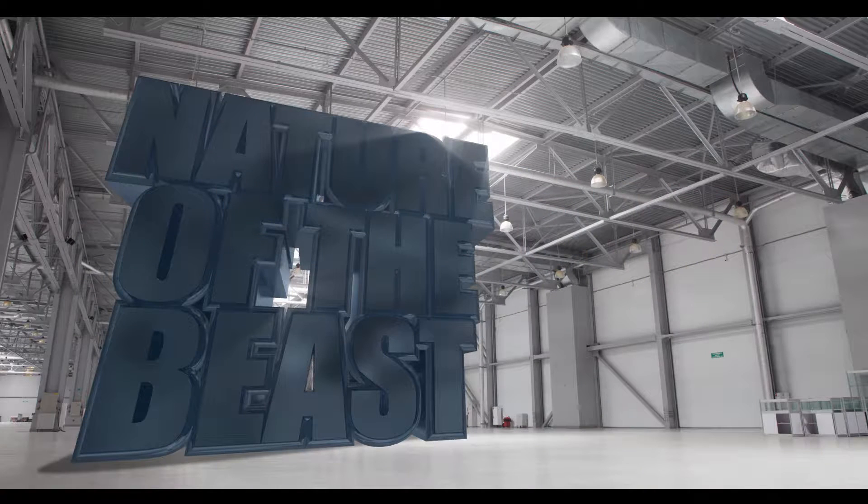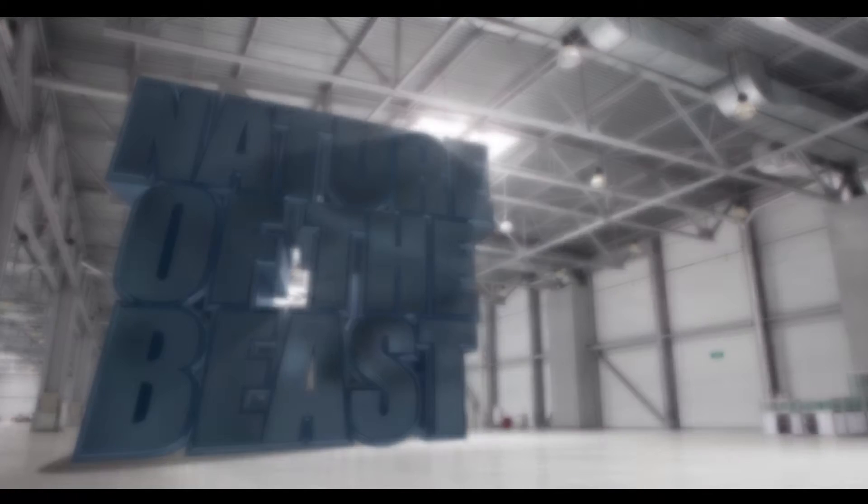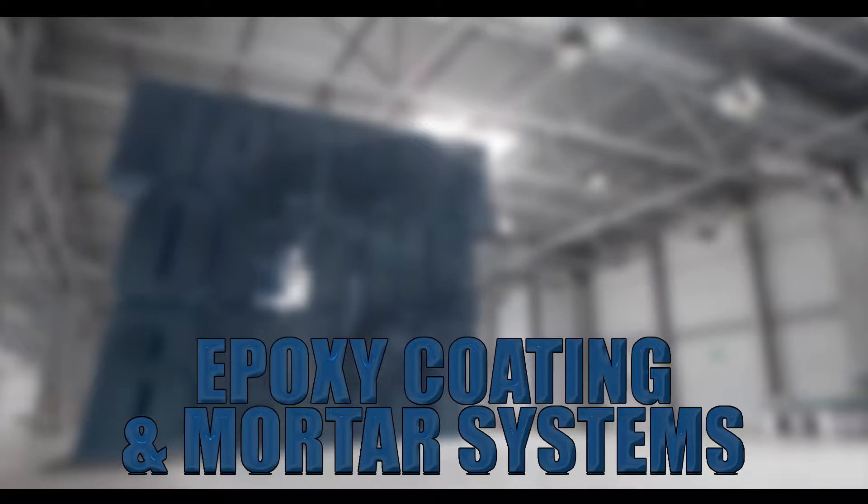If you are responsible for any commercial or industrial facility, you know any disruption to your operation is bad for business. The first thing you need to determine is what your end floor is going to be. Is achieving maximum durability with your industrial floor your top priority?